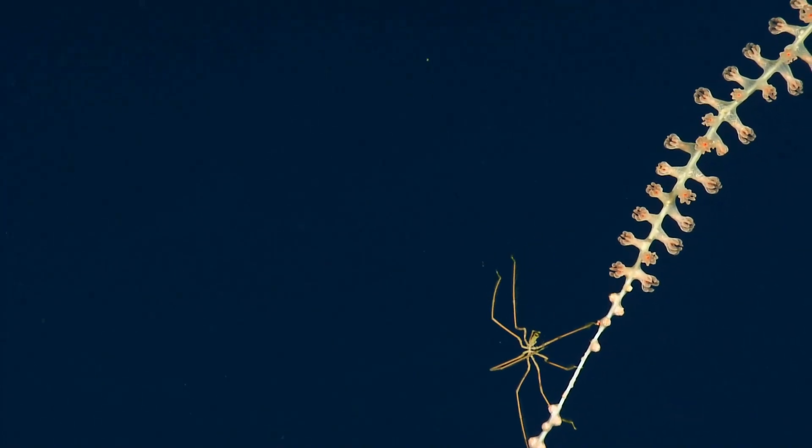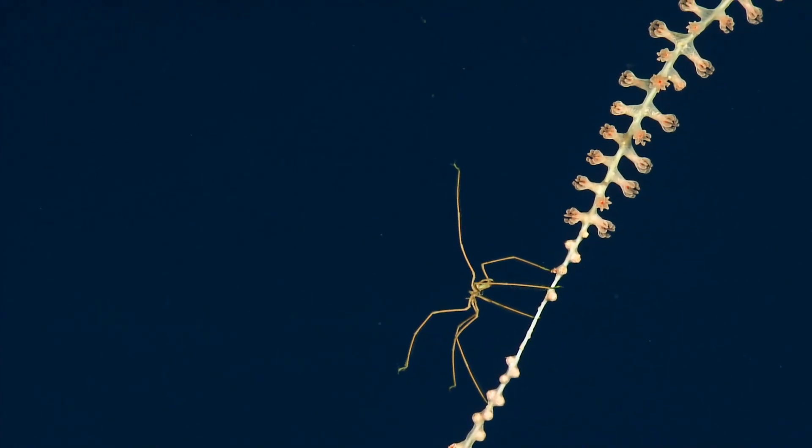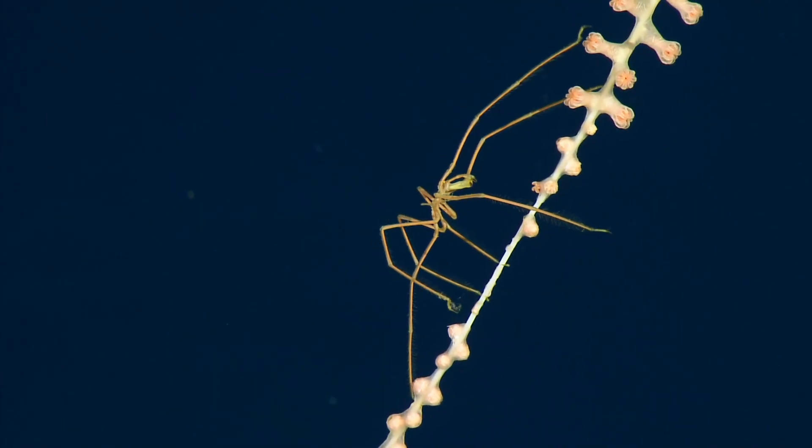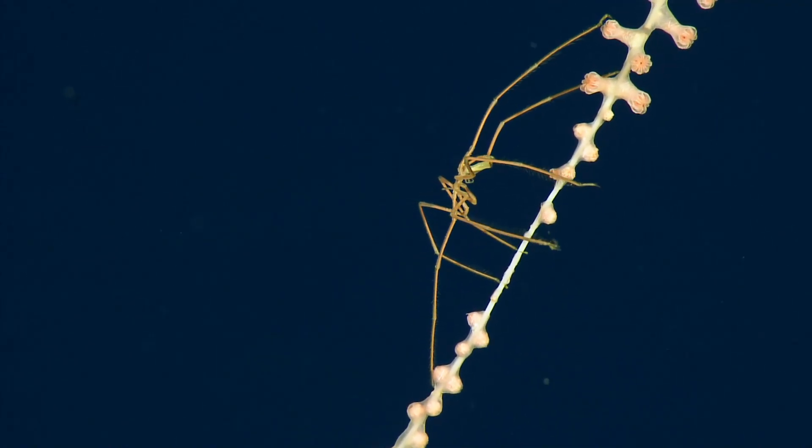Are the legs feathery to help catch things or is that just...? Yes, they are sensory and they can also help them swim a bit. That is incredible — that's extremely cool.